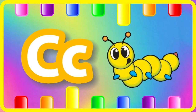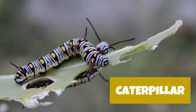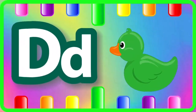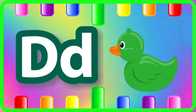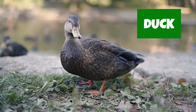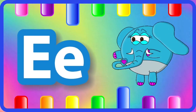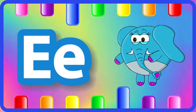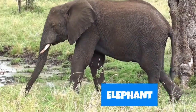C is for caterpillar, caterpillar. D is for dog, dog. D is for elephant, elephant.